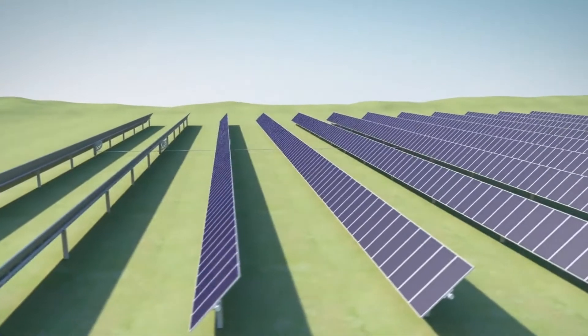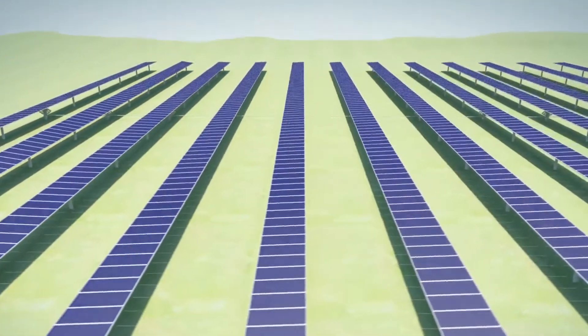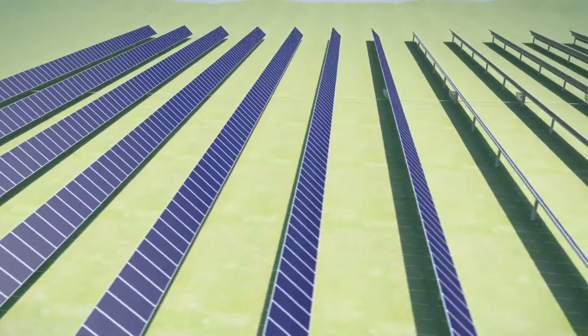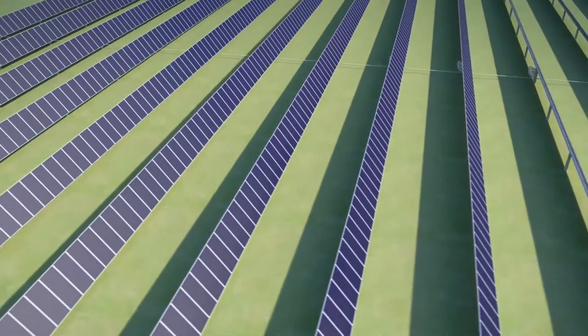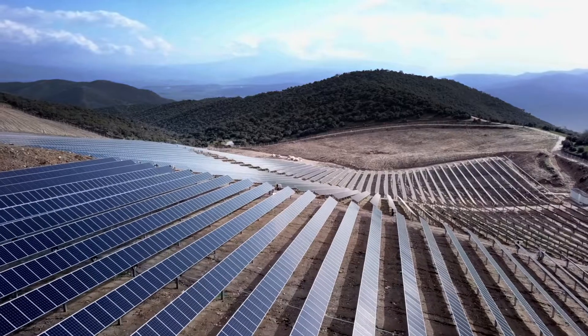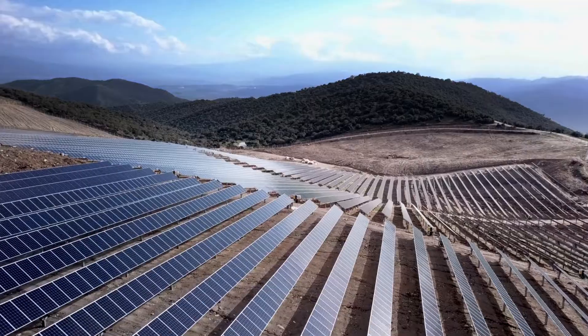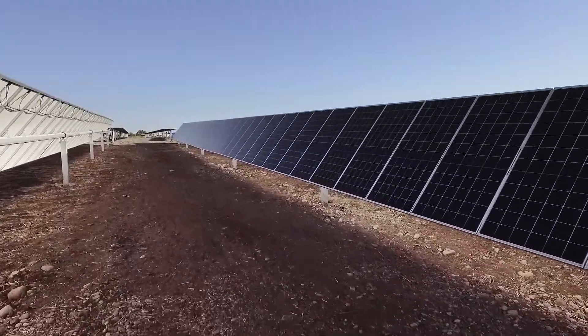And the DuraTrack HCV3 self-calibrates twice each day to re-synchronize the position of any rows affected by wind events or obstructions, returning the entire system to the optimal tracking angle — a simple, innovative approach to self-managing adverse weather conditions, with no need for complex motorized stow mechanisms, sensors, or power.